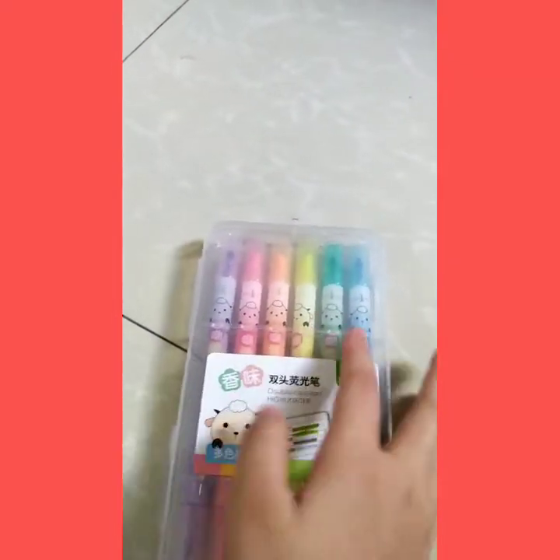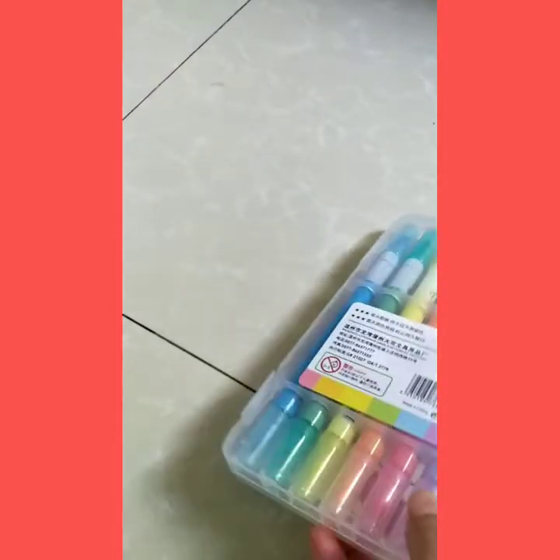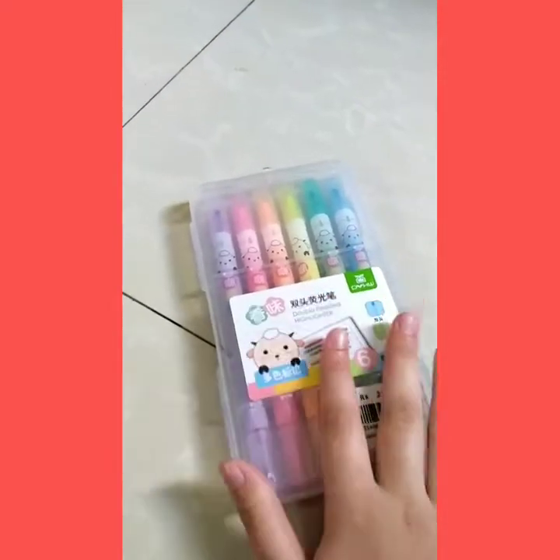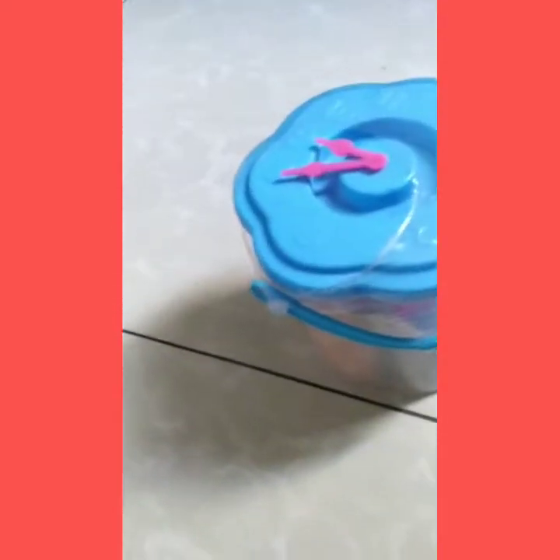Purple, pink, orange, yellow, green, blue — my favorite colors! And they're really nice. This is my brother's Play-Doh because my brother loves Play-Doh.